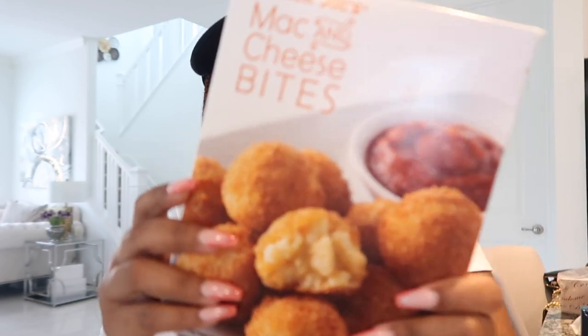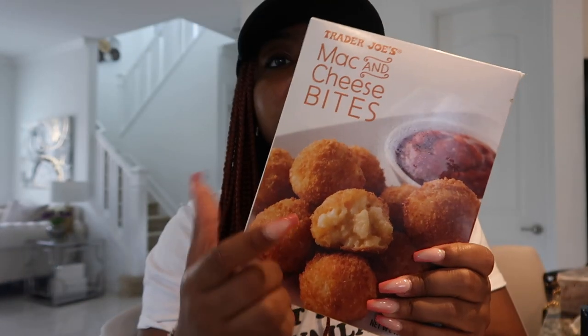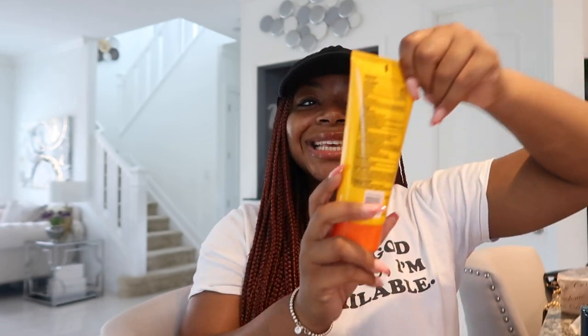I also picked up the Mac and Cheese Bites — my favorite thing from Trader Joe's right now. I used to go to the Cheesecake Factory and love their fried mac and cheese balls. These taste so freaking good and they're 190 calories for three pieces. I just put them in the toaster oven as a quick snack. I believe there are 10 pieces in each box — I love them.